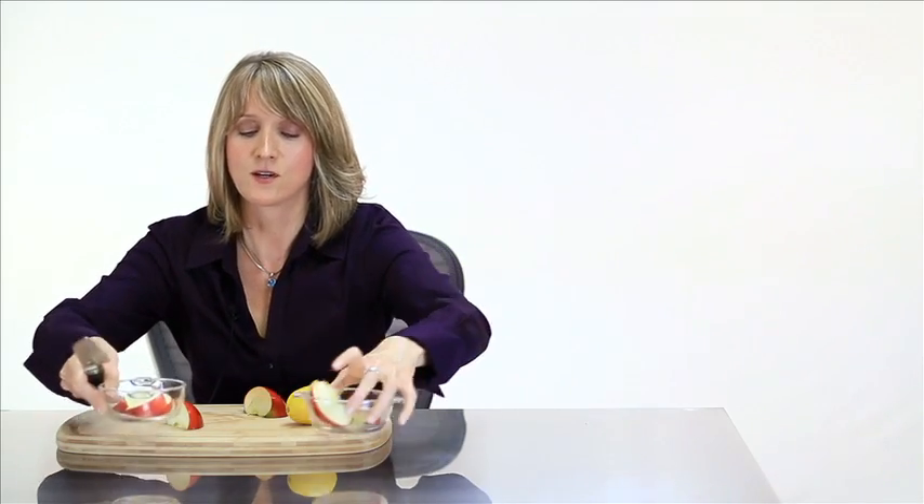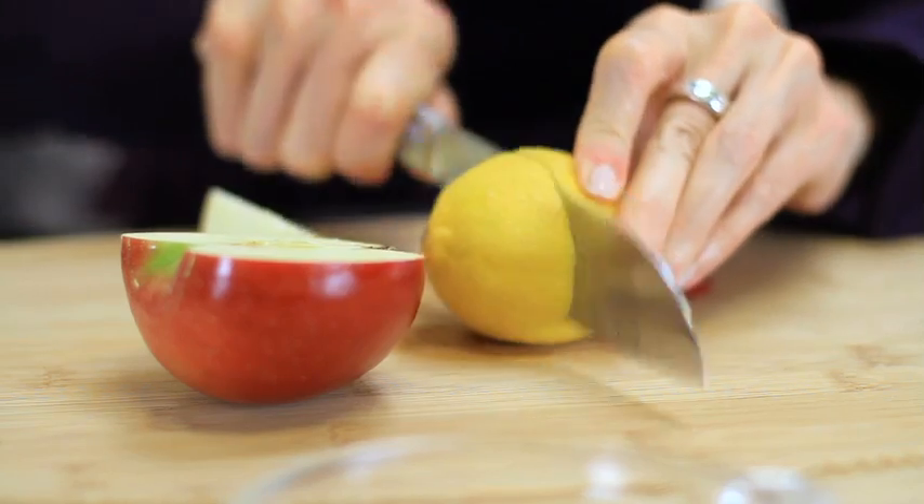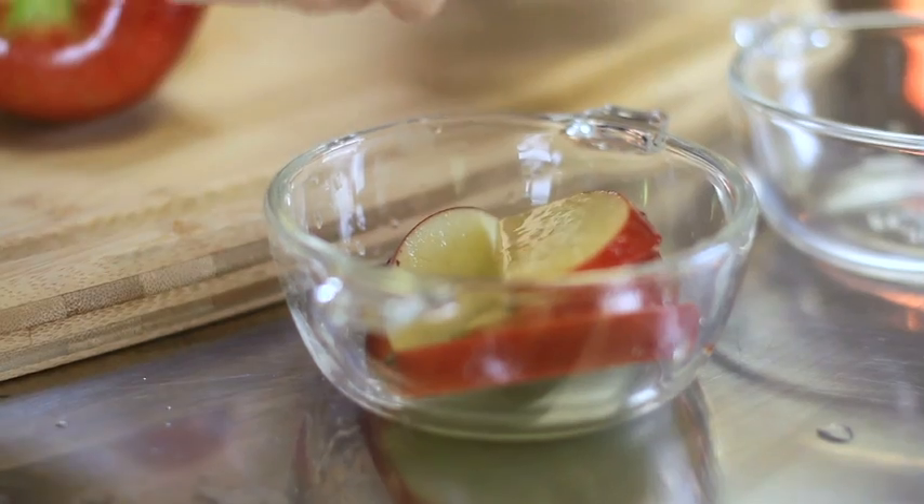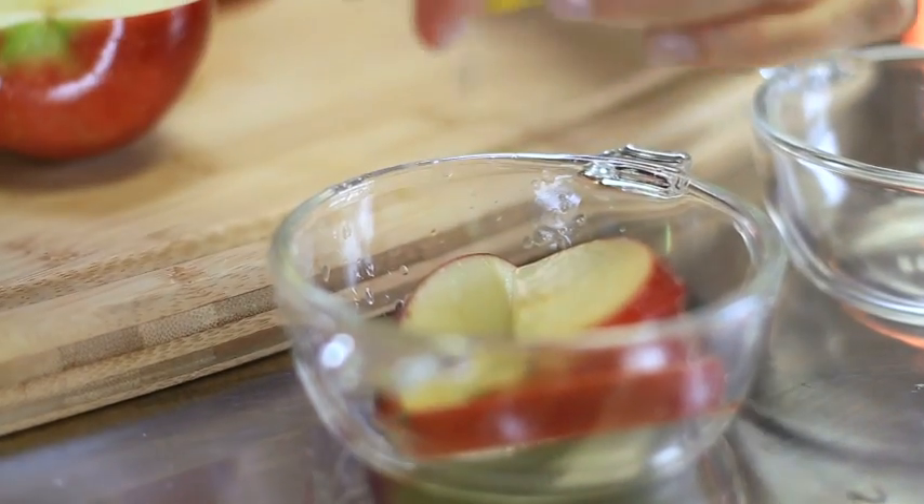Then we're going to get the other side of the apple and do the same thing, and put it in another bowl — because we're going to A-B test this so you can see just what we're talking about. So we'll get the lemon here and put the juice of the lemon over one side of the apple. There are plenty of antioxidants in lemon; one of the biggest is vitamin C.